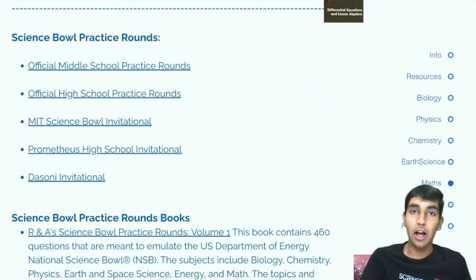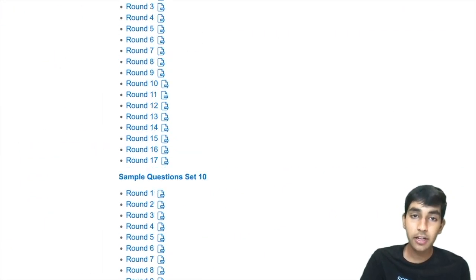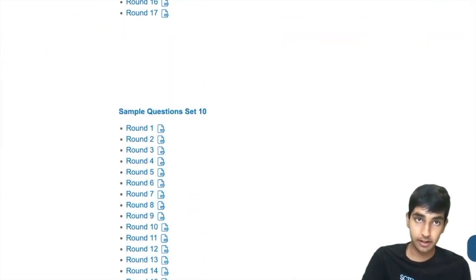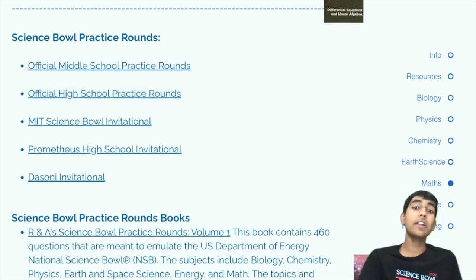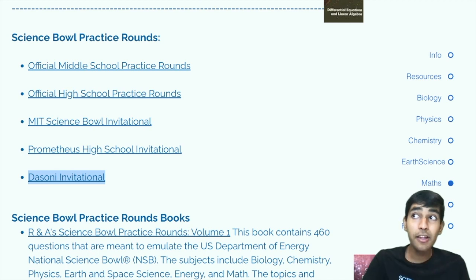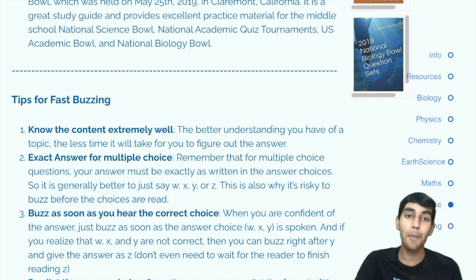Now let's talk about some practice rounds that you can do with your team to practice buzzing together. We have the middle school sample questions — official sample questions from previous years — as well as the high school sample questions with all the high school questions from previous years. Note that for some reason they don't include the last three years of questions, so it's a little outdated, but still great practice. There are also good invitationals like the MIT Science Bowl Invitational, Prometheus, and the Scioly. Beware, because some of these are really, really hard — much harder than the official Science Bowl practice questions. If you know any other good resources, be sure to leave them in the comments below.